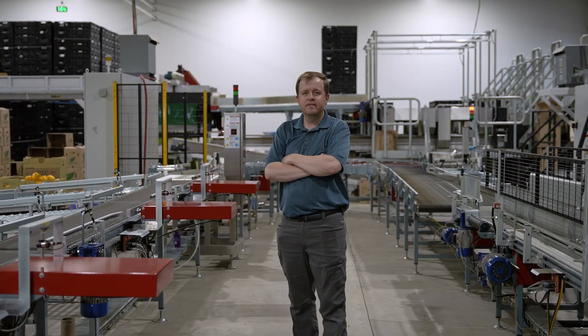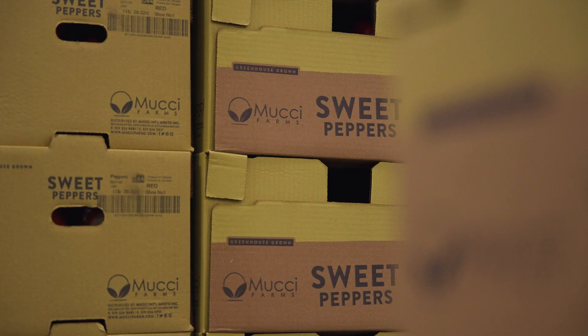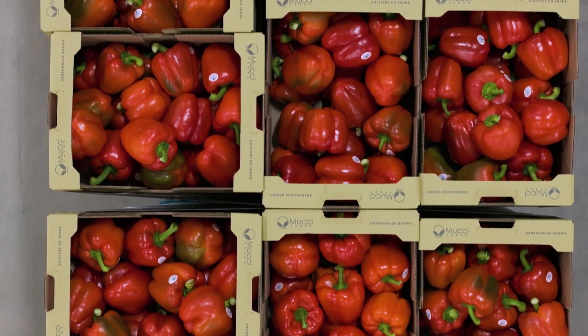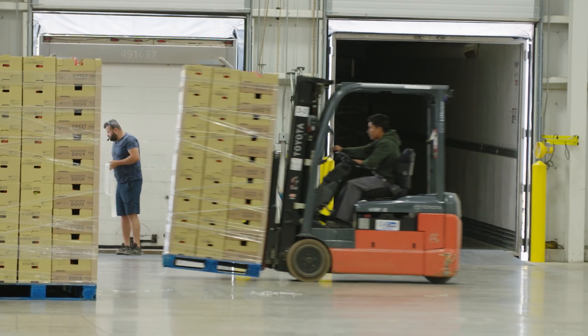My name is Jonny Braun. I'm the vice president of Hacienda Nord Farms. Hacienda Nord Farms is 160 acres of greenhouse under glass. We grow bell peppers — three colors. These peppers you can find them in Costco, Loblaws, all over the US and Canada.